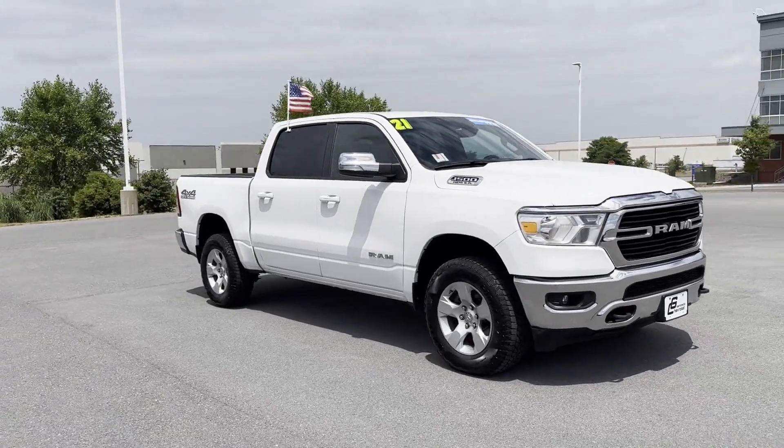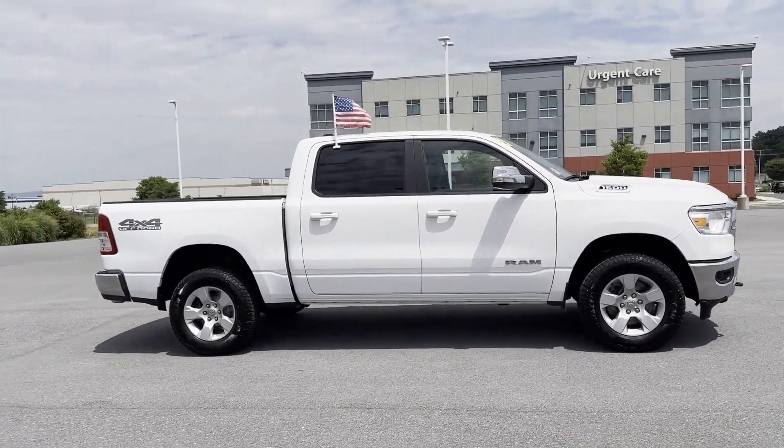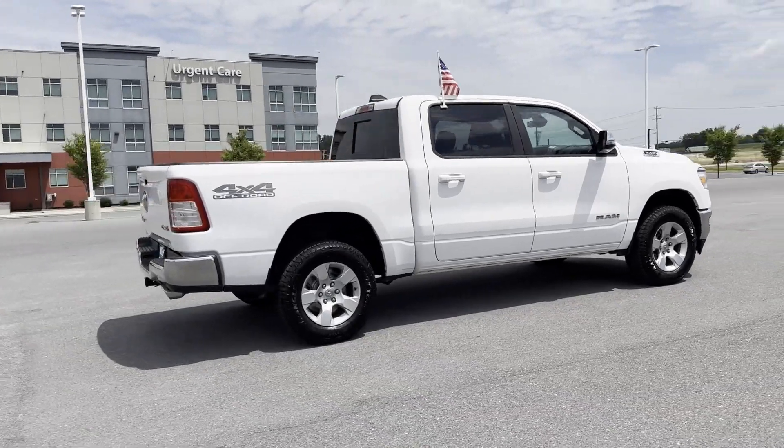2021 Ram 1500 with less than 33,000 miles on the odometer, this pickup truck offers two full rows of seating for premium comfort.